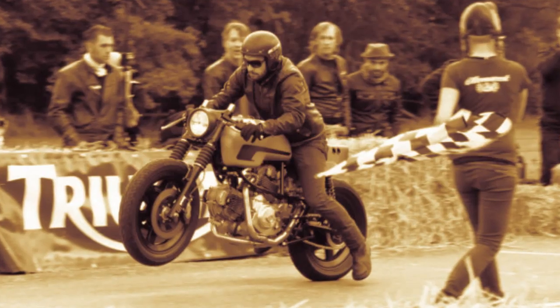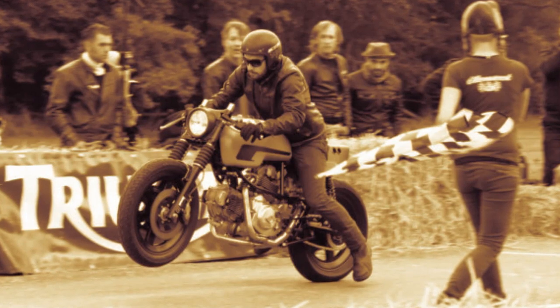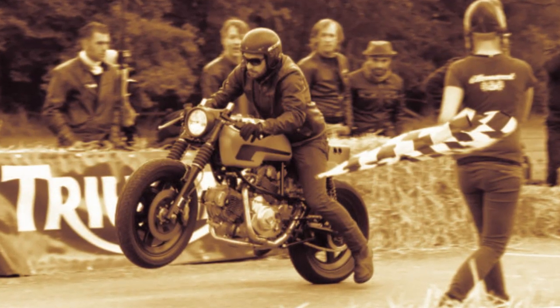Performance is good. This Ducati weighs just 375 pounds.